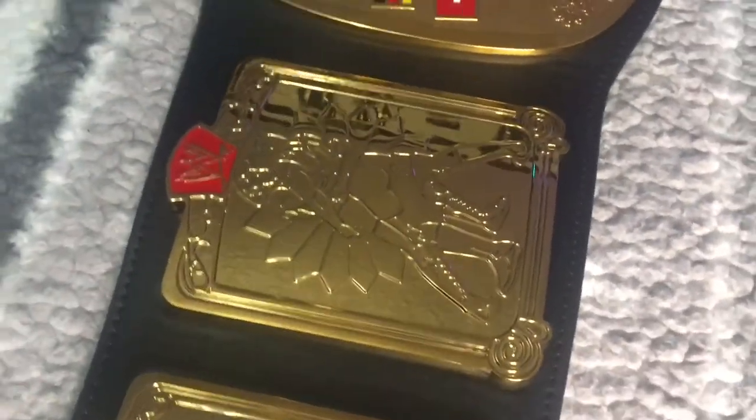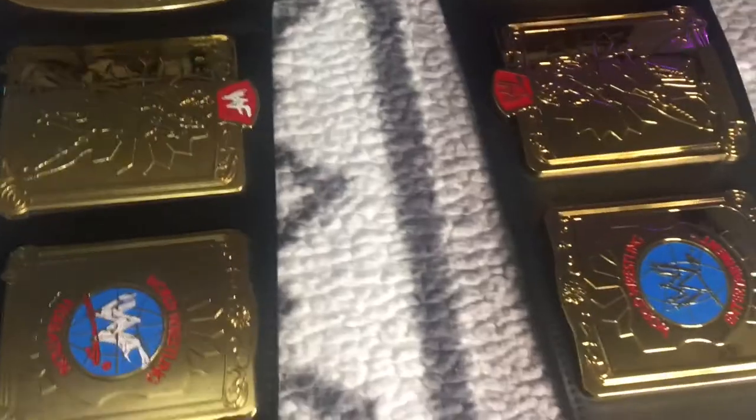Another major difference — two millimeter plates versus five millimeter plates. The WWE Shop version is much better quality, but I do definitely prefer my WWF version.